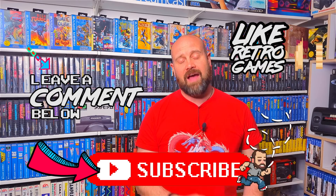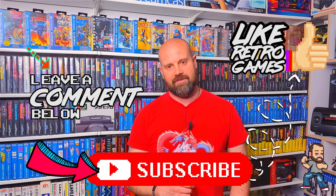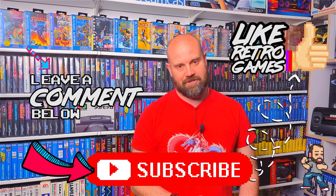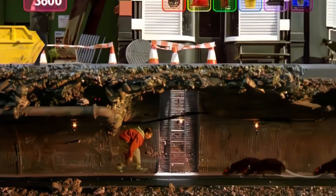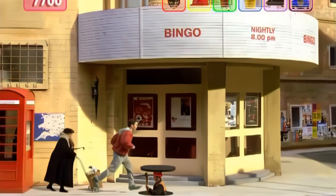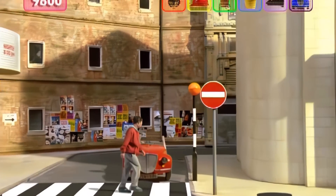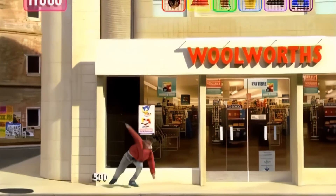In today's show, we're going to be taking a look at one of the rarest peripherals ever made for the Sega Mega Drive — it's the Sega Action Chair. I've always wanted one ever since I saw it as a teenager in my local Woolworths store in the UK, and earlier this year I finally got my hands on one. I'm also going to be making a custom authentic box for it.